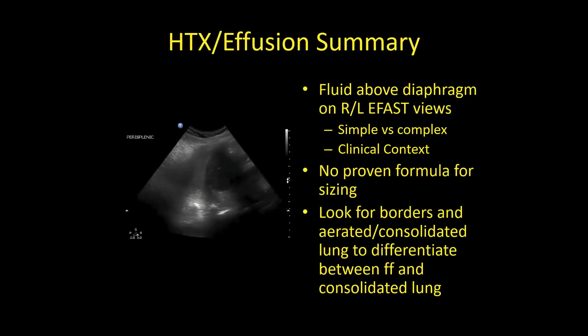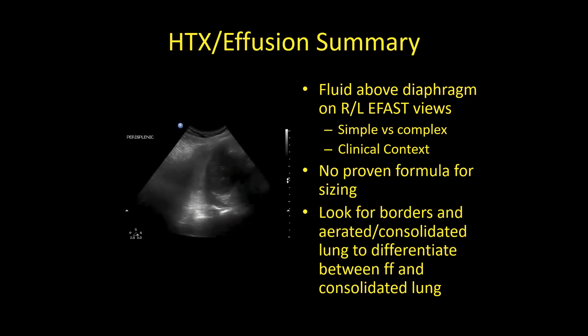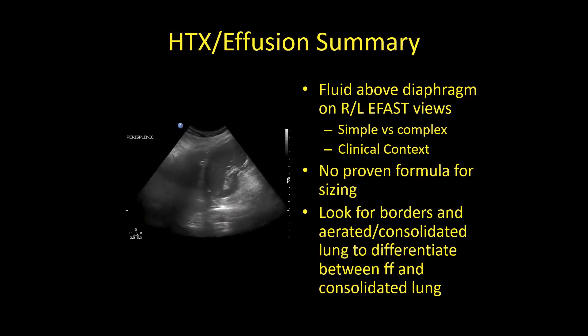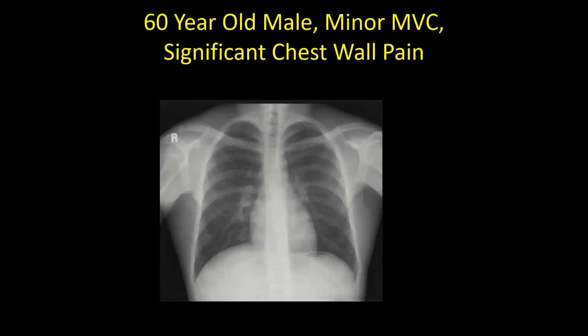Hemothorax and effusion summary: look for fluid above the diaphragm in right and left upper quadrant eFAST views. It can be simple or complex — look at the clinical context. There's no proven formula for sizing, but if all you see is fluid, it's probably quite large. Look for borders and assess whether it's free fluid, contusion, or consolidated lung.